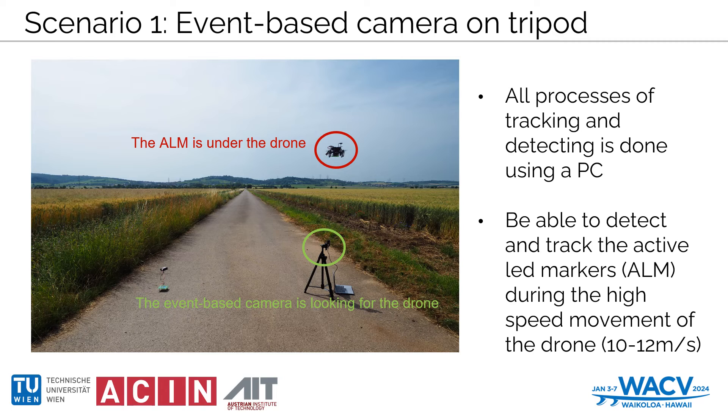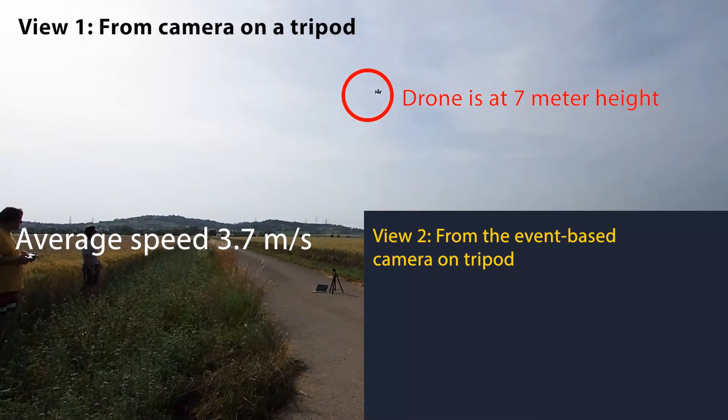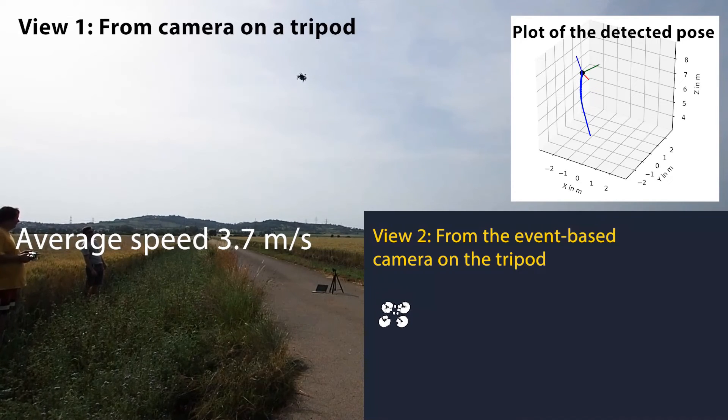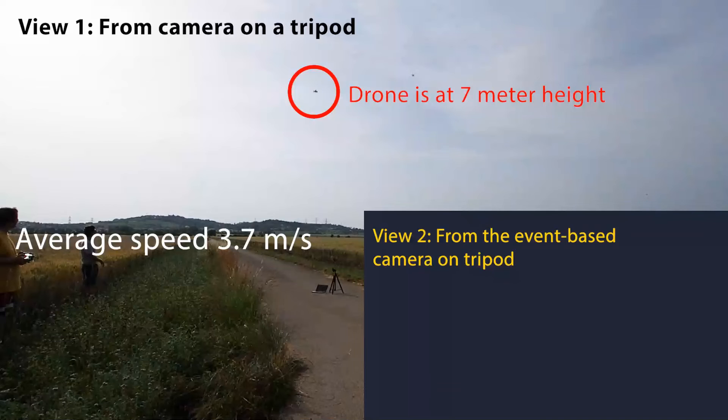Our outdoor experiments utilizing quadcopters were pivotal in proving the system's adaptiveness at tracking high-speed movements. With the drone outfitted with an ALM and our event-based camera grounded on a tripod, we pushed the limits, reaching drone speeds of up to 10 meters per second, with all processing done on a PC. In this footage, we marked the drone with a red circle for easy reference and included the event camera's perspective on the bottom right. A rapid ascent from 3 to 9 meters was performed, and even with inherent noise challenges in z-directional estimations, our system stood firm, effectively tracking the ALM. The rapid ascent is plotted on the right, solidifying our system's capability in diverse operational conditions.